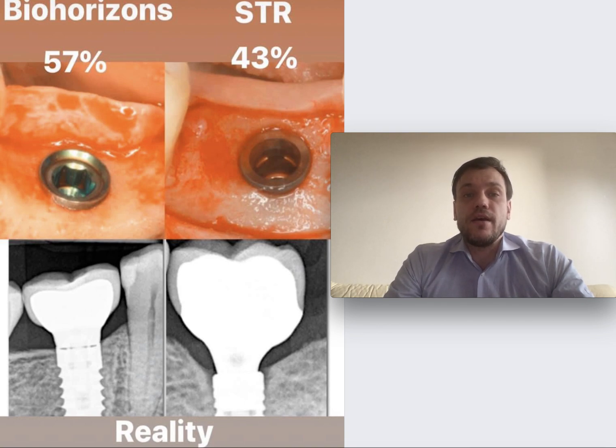The reason is that probably those who voted for Straumann did not take into consideration soft tissue thickness. As you can see, around the BioHorizons implant we have about three millimeters of tissue thickness, while around the Straumann implant we have only about two millimeters. This is really showing that biology and implant design are important factors to achieve zero bone loss stability.